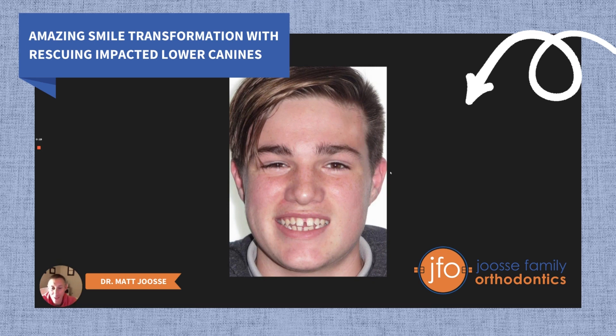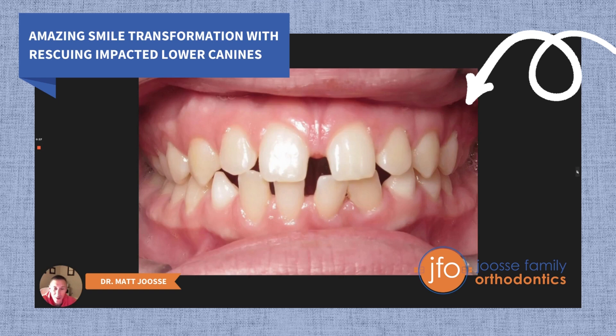So this is Luca, and Luca came to me seeking a nicer smile — he didn't like the spaces between his upper front teeth. If I can go a little bit closer up here, you can see the spaces between teeth eight and nine. You can also see the spaces between some of the lower incisors. Notice the lower incisor right here — it's number 24, very proclined, kind of sticking out.